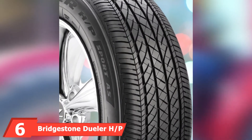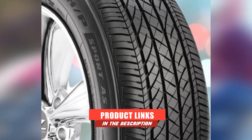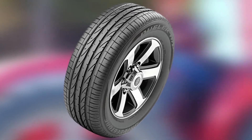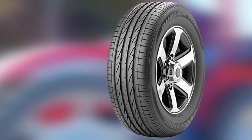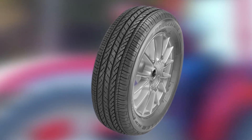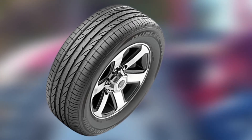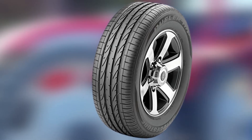The number six position is dominated by the Bridgestone Dueler H/P Sport. These tires are meant for pickup truck and SUV drivers who have performance in mind. They're designed for summer conditions and provide good handling and traction on dry and wet roads. They're not meant to be used in winter when roads are icy or covered in snow, but they do a good job in the rain and are sticky on dry pavement. Features include a symmetric tread design, large shoulder and intermediate blocks, and continuous center ribs, all of which contribute to stability and responsive handling. They also have wide circumferential grooves to minimize hydroplaning and encourage better traction in wet conditions. These tires are less likely to distort while cornering at high speeds due to their reinforced sidewall construction, making them a good option for spirited drivers.